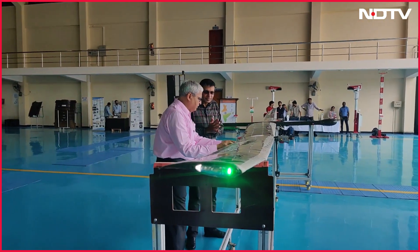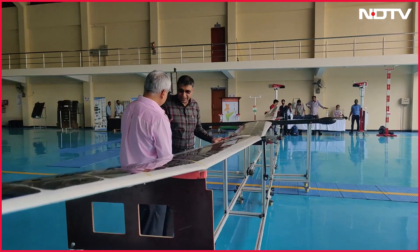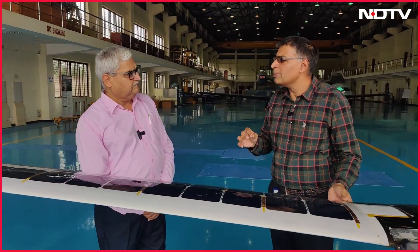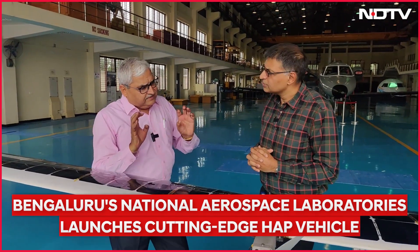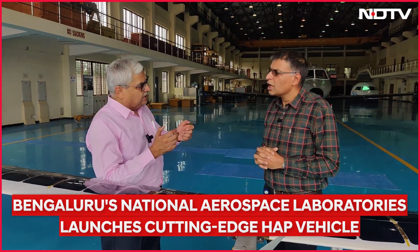The airframe has to be extremely lightweight. As pointed out, this is only 23 kg with a 12-meter wingspan, so it is all made of carbon fiber, which is extremely light and extremely strong.